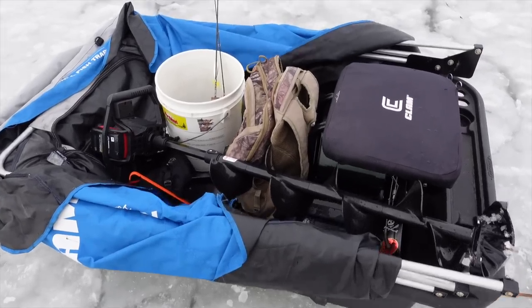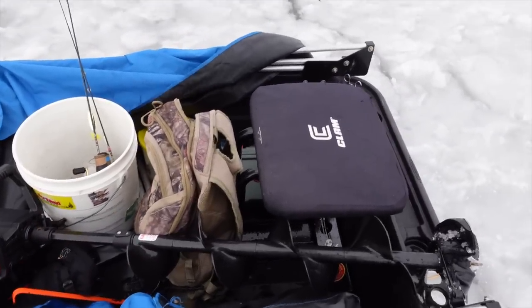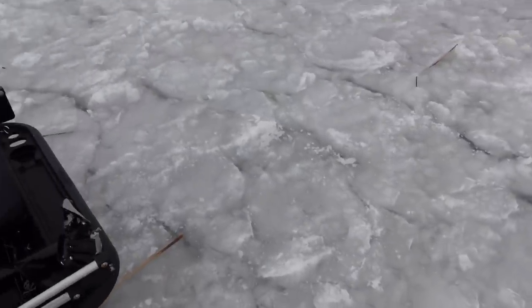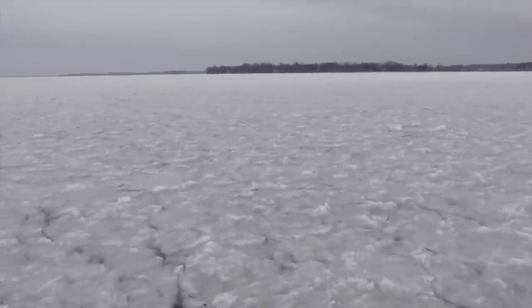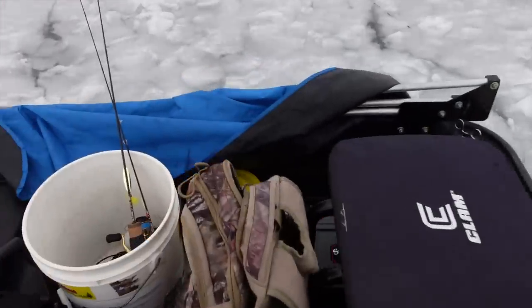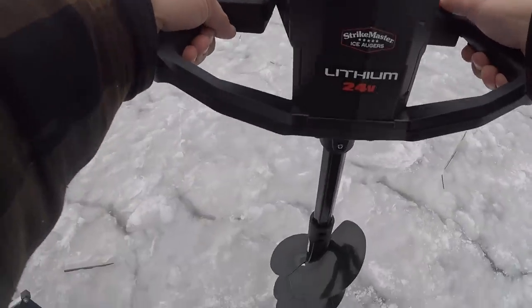Got the one-man clam today, a couple pike rods, the 24-volt Strikemaster, and a tip-up. We're just going to set up - as you can see, all the ice is kind of staggered from it blowing into the shore. We're going to drill a couple holes, grab the 24-volt, and let's get some holes drilled.